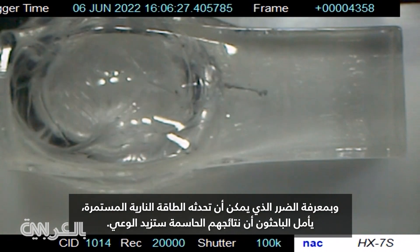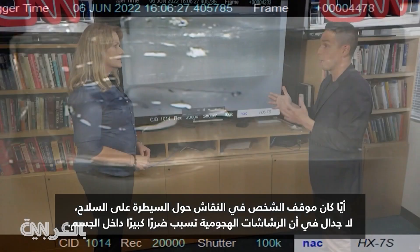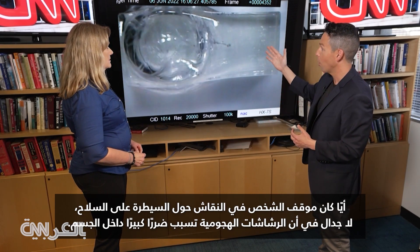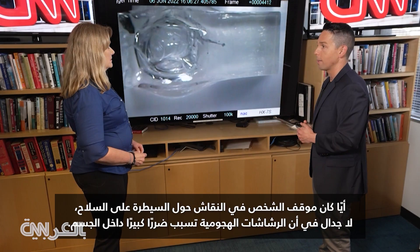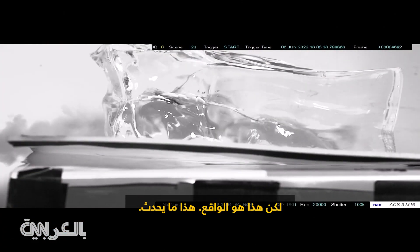Knowing the damage that sustained firepower can do, researchers hope their critical findings lead to greater awareness. Regardless of where one comes down on the gun control debate, it is indisputable that the assault weapon causes significant damage inside the body. But this is the reality — this is what's happening.